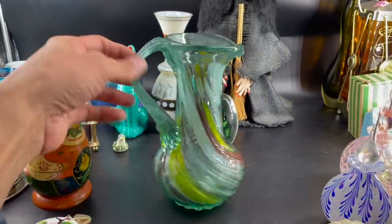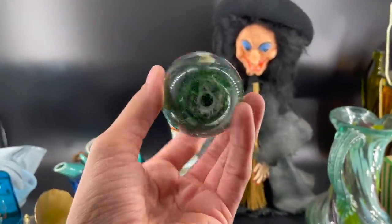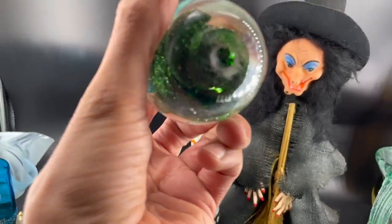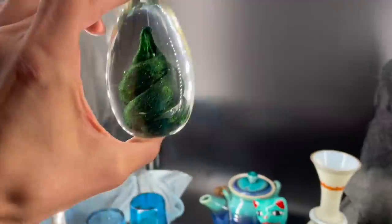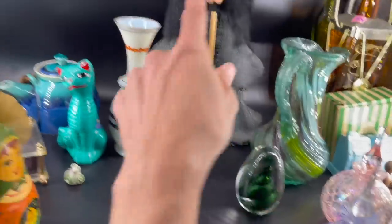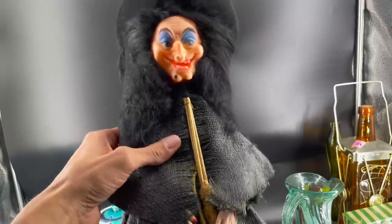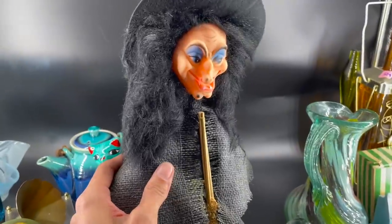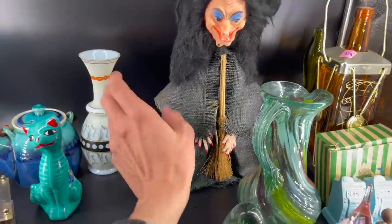I absolutely love it — it has an applied handle. I got this one on vacation; I thought it would be perfect for Halloween. It's signed 1997 — look at the green in it, it sparkles. Perfect for Halloween — that's why I put it next to her. This one is handmade, you can tell by the bottom, and her head wiggles a little bit. It looks like they bought the head at a craft store and put it all together. We never find Halloween stuff!